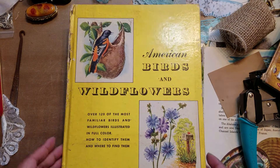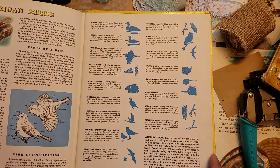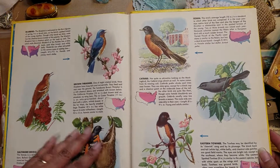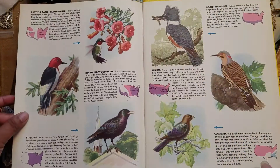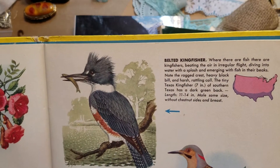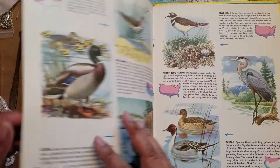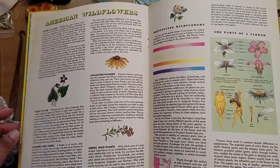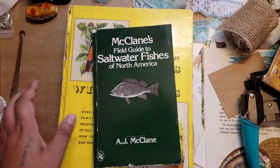I also found this one — the book itself isn't necessarily exciting but the pictures inside are so cute. Copyright 1950, so it's from the 50s. I love the little pictures of the birds — like the belted kingfisher who looks like he just woke up and went flying without brushing his hair. There are birds in the front and then it goes into wildflowers. I love these pictures — couldn't leave that behind.